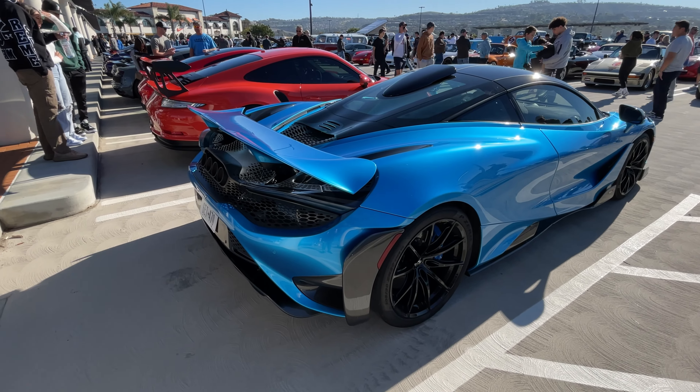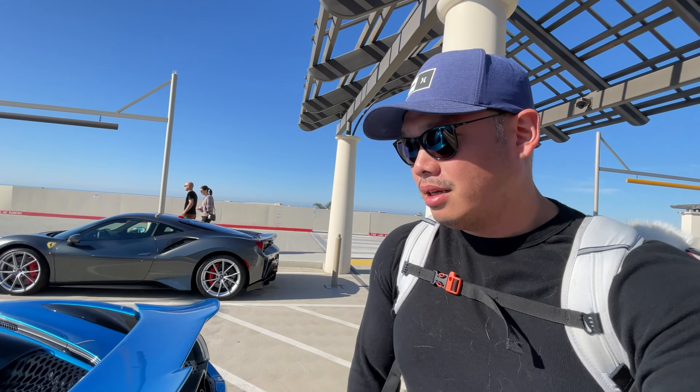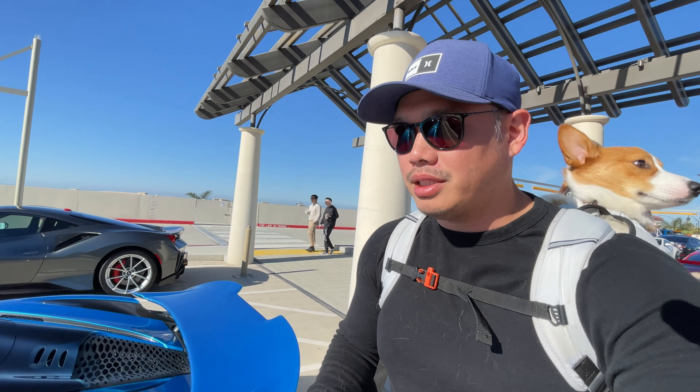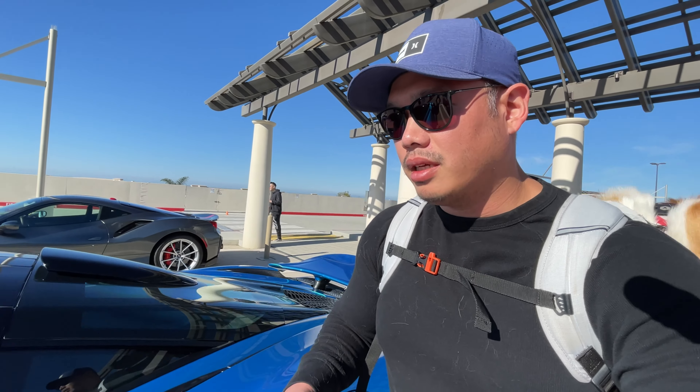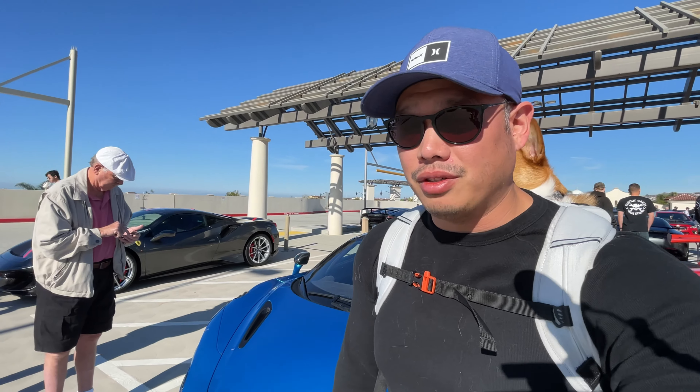This is designed for the track — it's the ultimate track version of the 720S. What do you guys think? I like this color in the sun. It kind of displays a different shade in the sun and in different lighting. I wouldn't say it changes colors, but it's a very unique color. I like it.